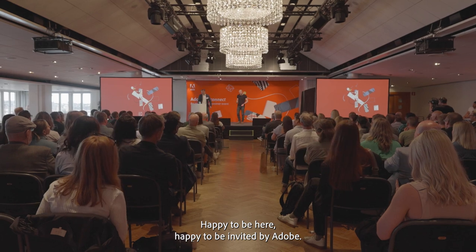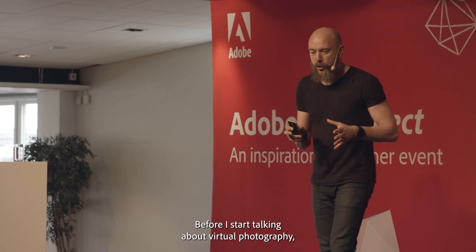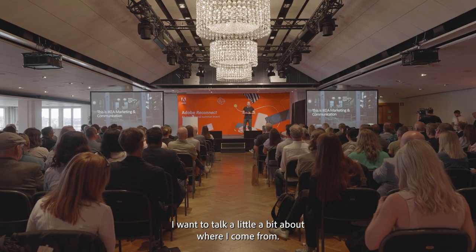Happy to be here. Happy to be by Adobe. Before I start talking about virtual photography, I want to talk a little bit about where I come from.